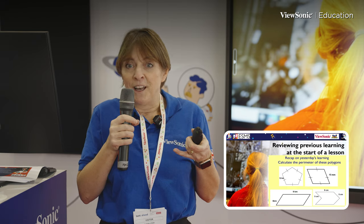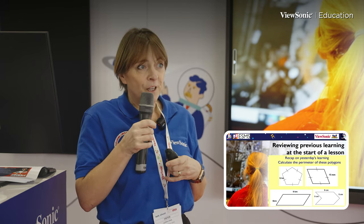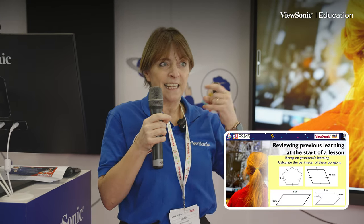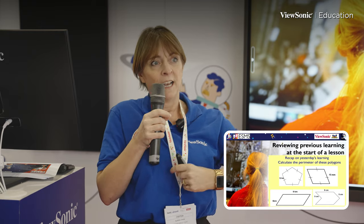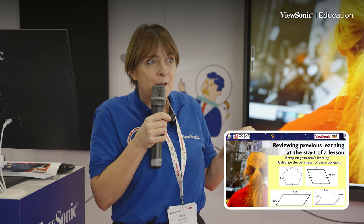That's where panel technology comes in again. There are so many ways you can review what you've been doing and use those eight minutes wisely to recap and move retention of information on. If you've saved everything on your panel software, you can screenshot it from last lesson and bring it back again. You can capture everything you're doing as you go through, or have a worked example you've already used. You can also use polling techniques — just pop a slide out to your children in the class and get the answer back.